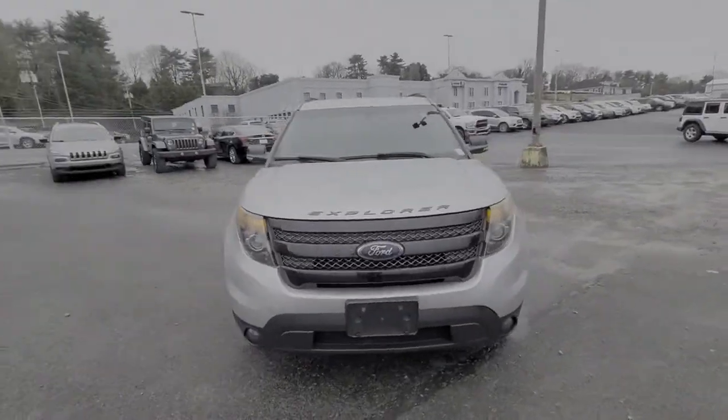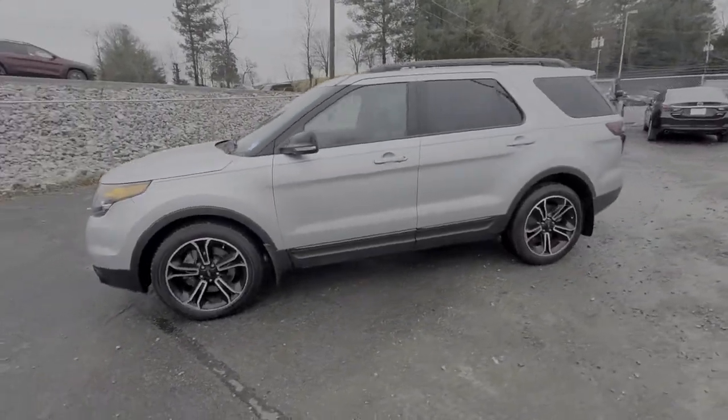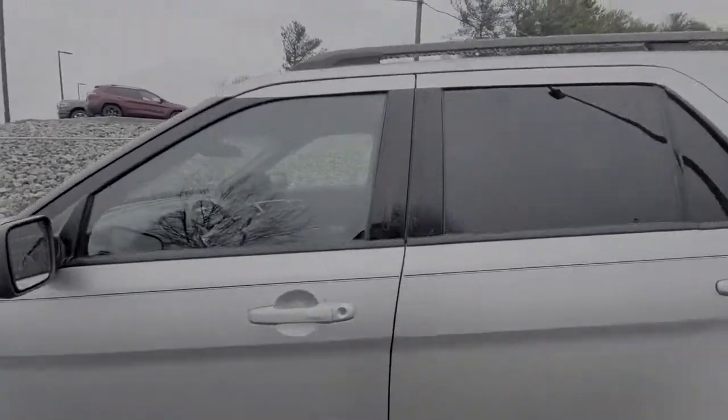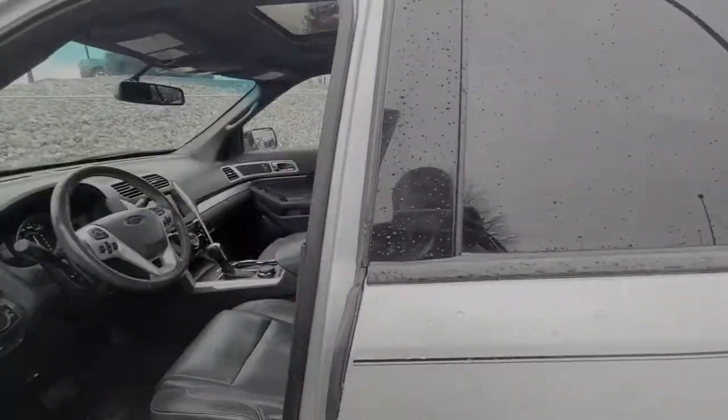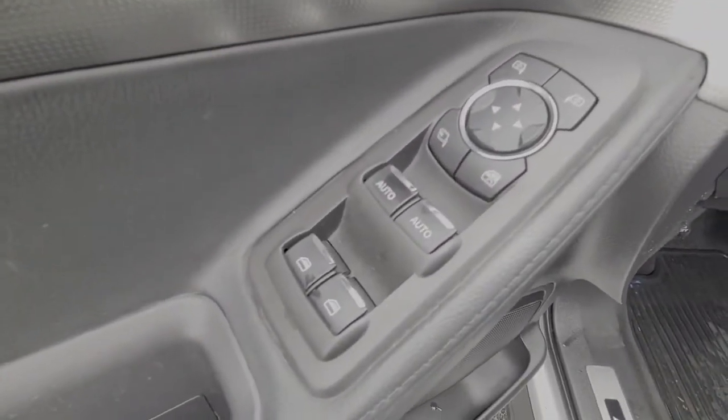These are just some of the great options this vehicle comes with: third-row seat, heated driver's seat, keyless entry, backup camera, iPod and MP3 input, 4x4, V6 cylinder engine, fog lamps, satellite radio, and remote engine start.